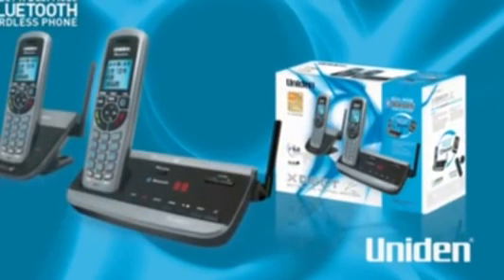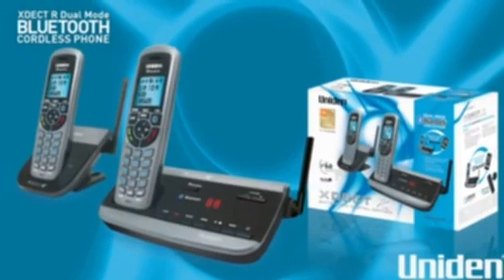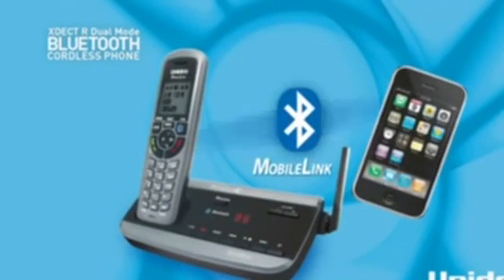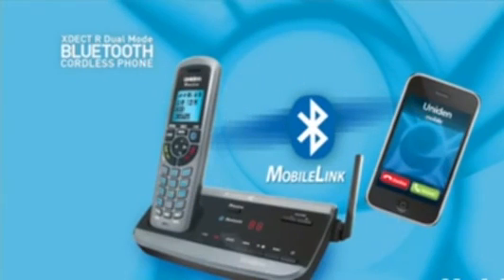Thanks to Uniden's new XDect R Series dual-mode cordless phone with Bluetooth, you can dial and receive mobile calls on your home phone. All you need to do is pair your mobile to your home phone — that's like linking them up to recognise each other.